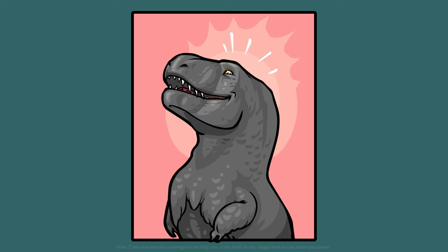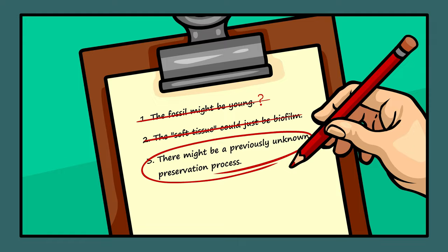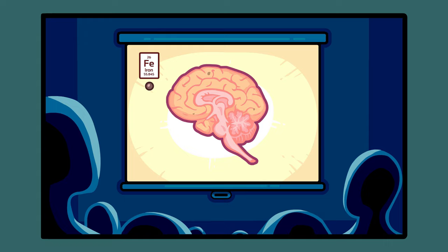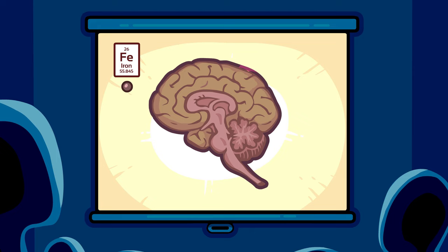This left informed thinkers to suspect that option number three was most likely. But how? What natural process, or collection of natural processes, could allow soft tissue to remain intact for over 66 million years? Nobody had an answer, but Dr. Schweitzer was determined to figure it out. As luck would have it, while first uncovering her discovery, she randomly attended a lecture on brain disease which focused on the destructive power of free iron particles on living tissue.